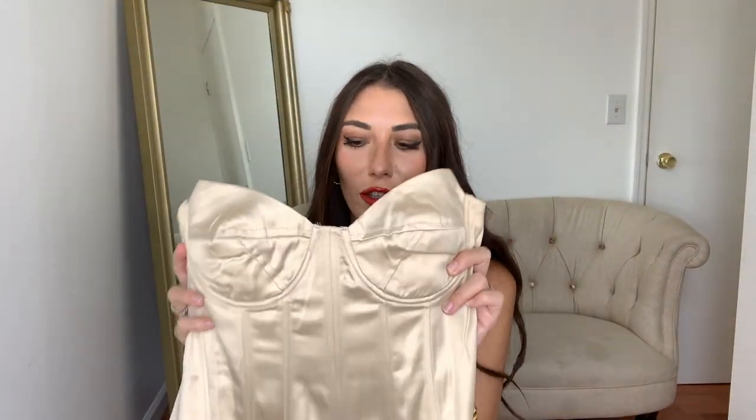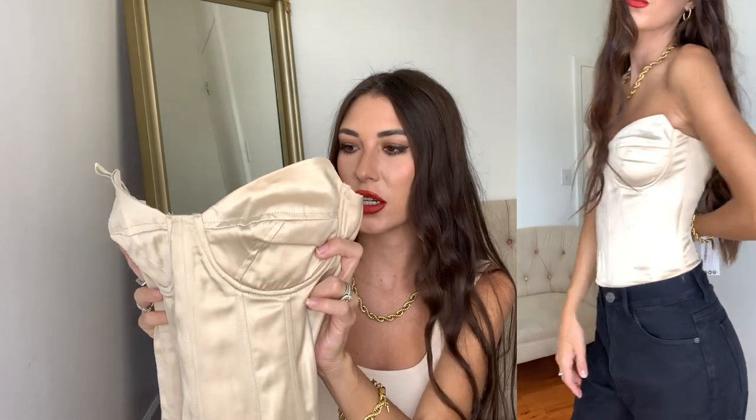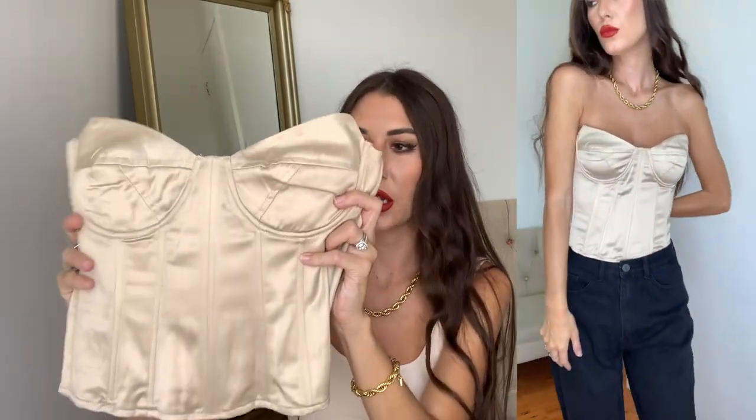Next up is this cute little corset top — it's like a nude-ish color with a tiny bit of champagne shimmer. It is so beautiful. I honestly thought I was just going to wear this with everything: shorts, black trousers, white trousers — literally a whole nude or brown look. I love my corsets. If you've seen any of my hauls or follow me on Instagram or TikTok, you know I am a sucker for corsets.